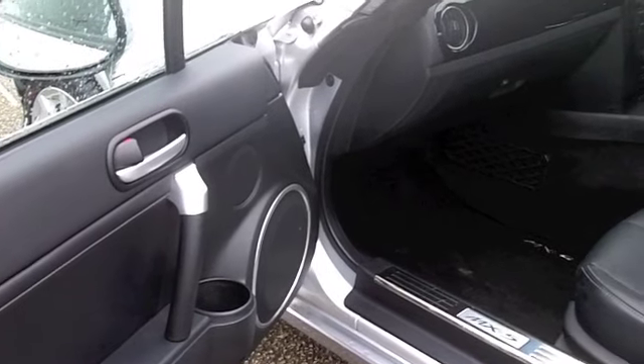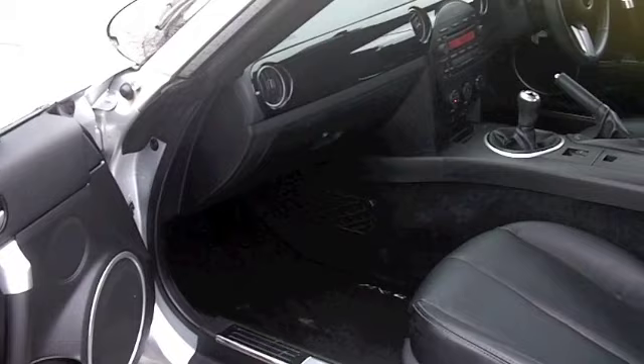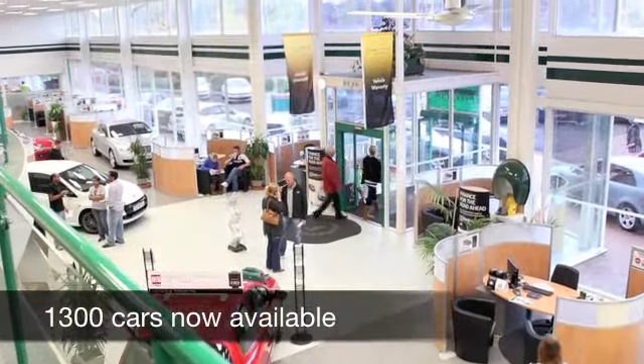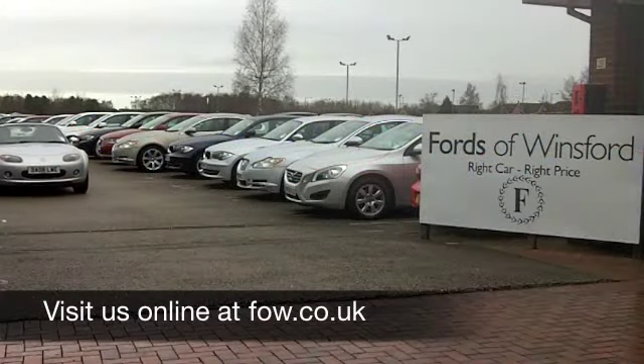With over 1,400 cars at our super site in Winsford, at the moment you have quite a few to choose from. Maybe this is the one for you. Come and find out, have a no-obligation test drive, and discover this great car for yourself at Fords of Winsford.